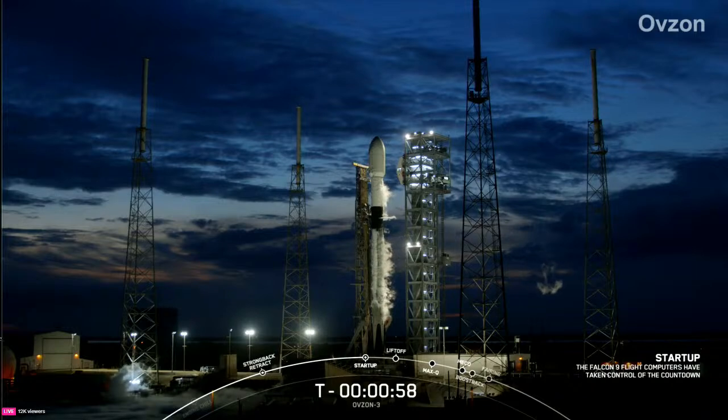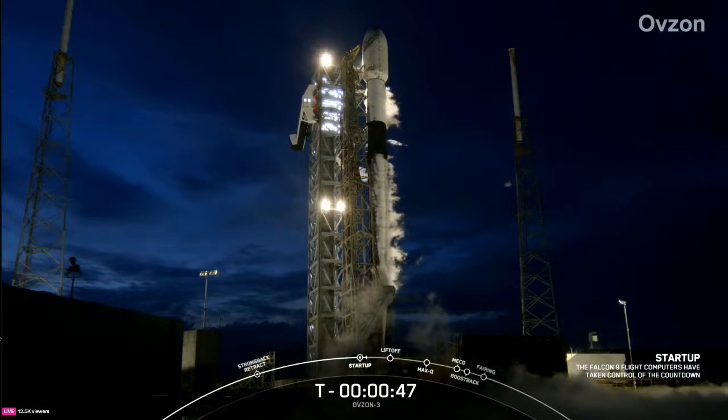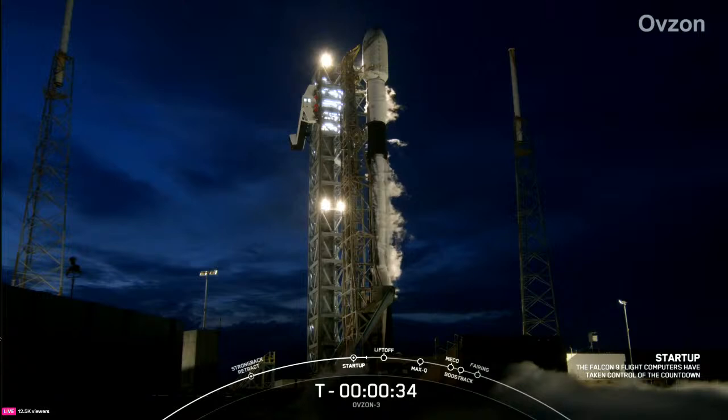Falcon 9 is in startup — there you heard that callout that Falcon 9 is in startup. Next, we wait for the go for launch from the launch director. LD go for launch. And there you heard that the LD is go for launch. At T minus 38 seconds, all systems are go for launch of Falcon 9 with the OMSON-3 payload.